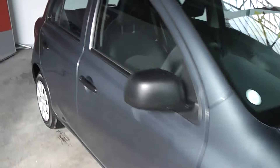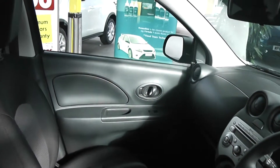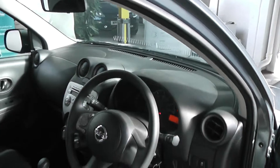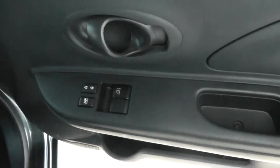Time to look at some of the interior features now. As you can see, the seats are of a black stitched fabric design, also with a black leather effect on the doors and a black plastic finish on the dashboard. The car also comes with front electric windows.